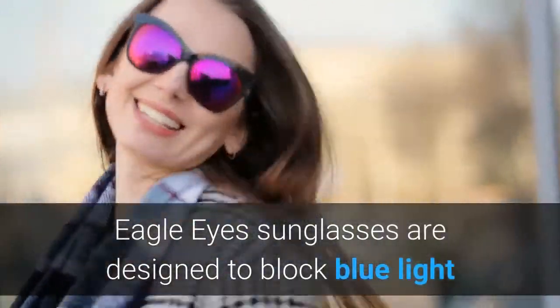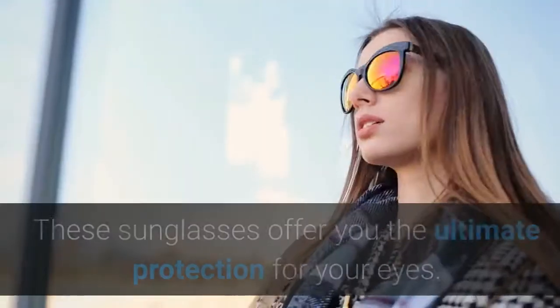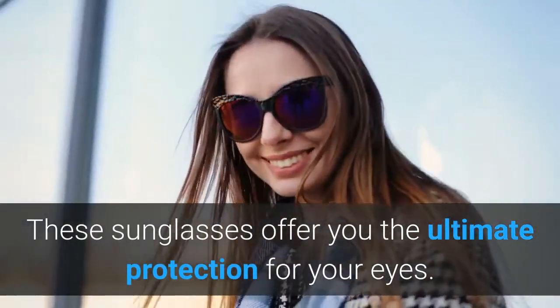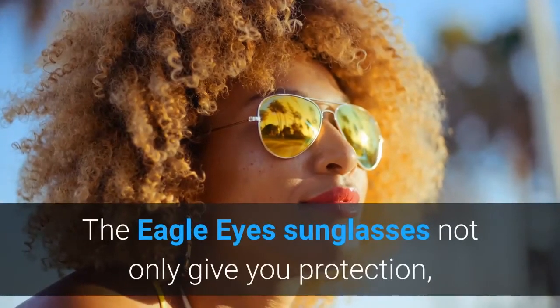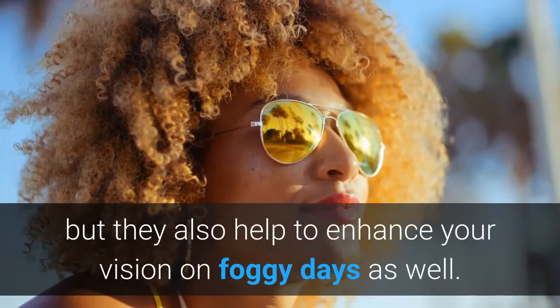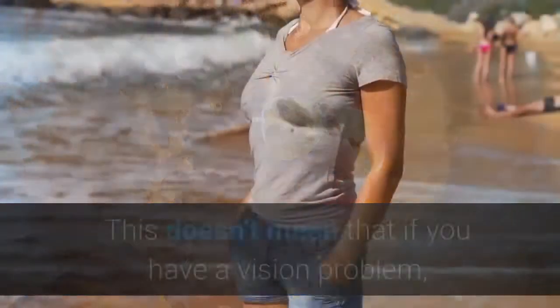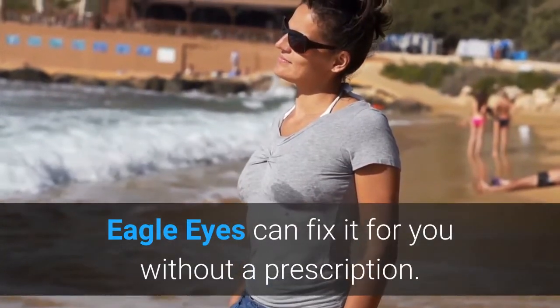Eagle Eyes sunglasses are designed to block blue light as well as the ultraviolet rays of the sun. These sunglasses offer you the ultimate protection for your eyes. They also help to enhance your vision on foggy days as well. This doesn't mean that if you have a vision problem, Eagle Eyes can fix it for you without a prescription.